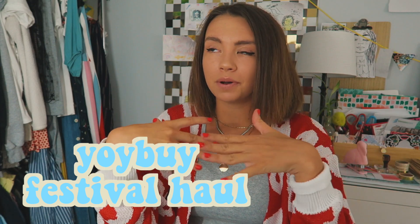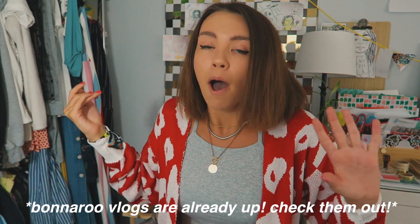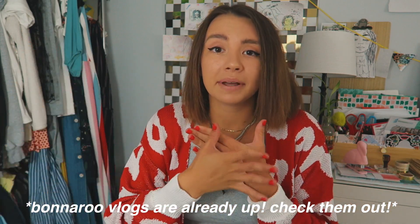Today I'm going to be doing a haul video. I am so excited for all these things I got. Today is a festival haul, so it's a special kind of haul. I had so much fun at Bonnaroo this year. This stuff came after Bonnaroo, but I'm planning to go to more concerts and hopefully another music festival because I had such a good time.